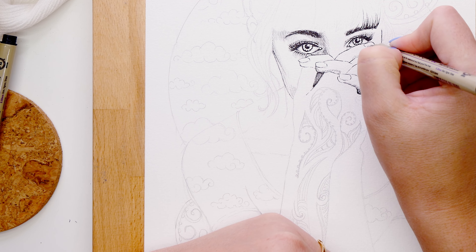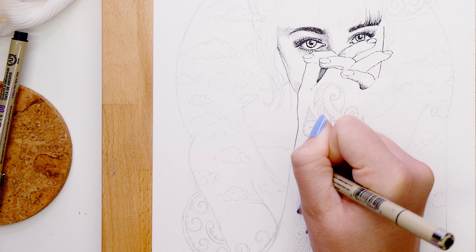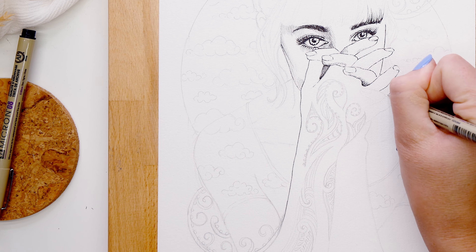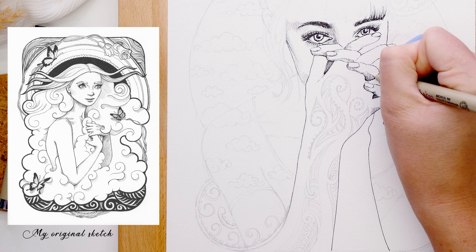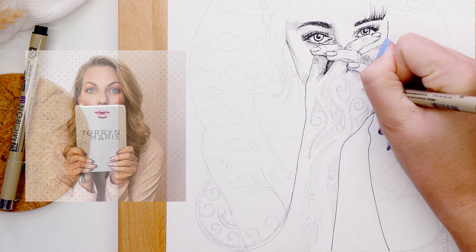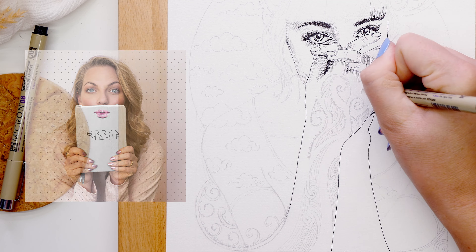I started thinking about how to incorporate 'cloud' into the Art Nouveau theme. Two ideas mainly came to mind: I wanted to do a girl with cloud-like hair — a goddess-like woman with full, voluptuous hair that turns into a cloud. I really liked that idea, but I also had another concept similar to my YouTube banner — a cloud shirt that blends into a cloud background.